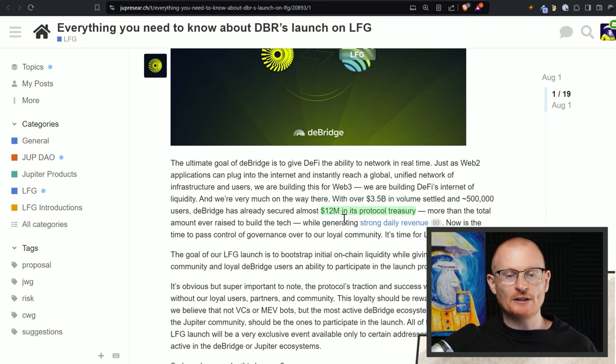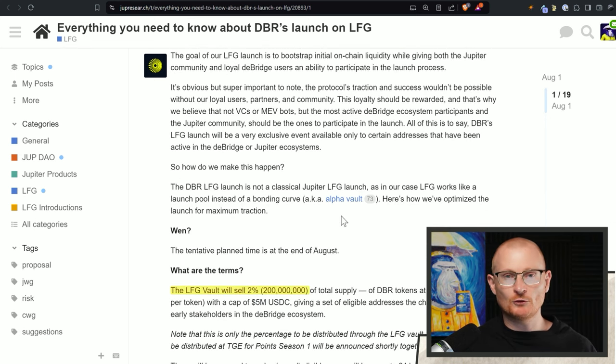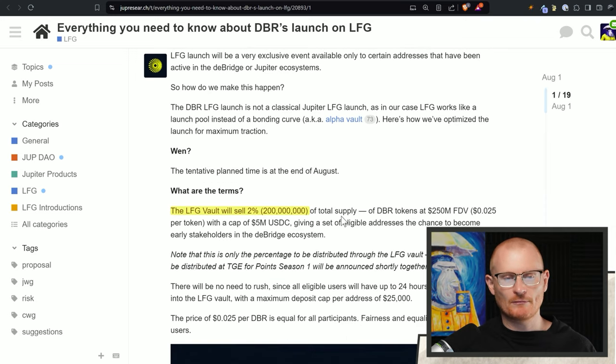They've already generated $12 million in protocol fees and treasury, which is more than they have received from VC funding the project. This is strong daily revenue — it is actually the best bridge out there. I haven't found anything better, and I've used a lot of bridges and done a lot of tutorials on different bridges.